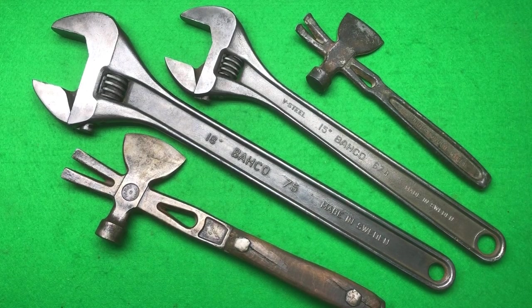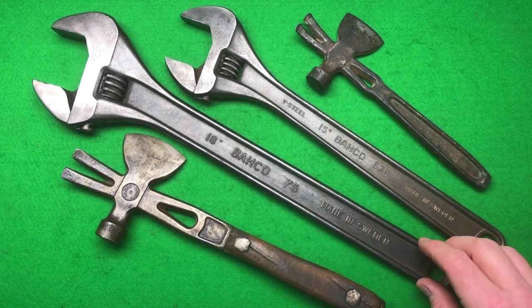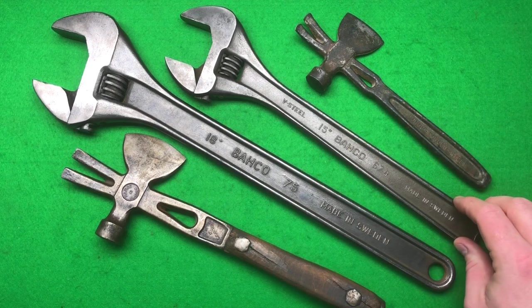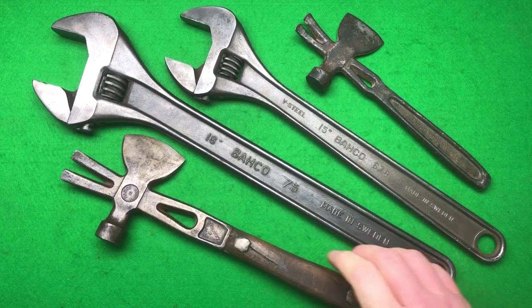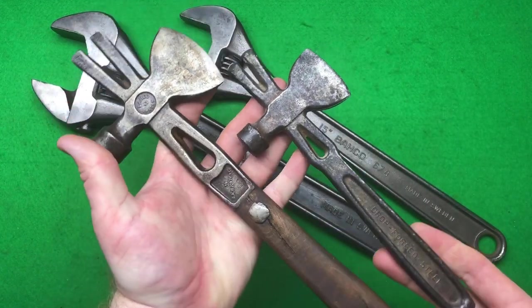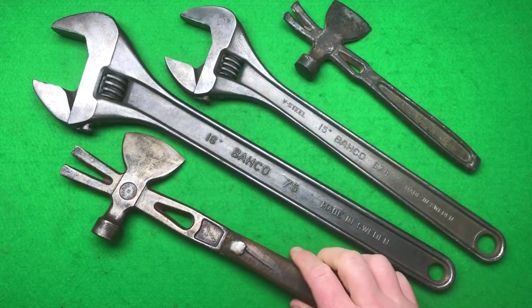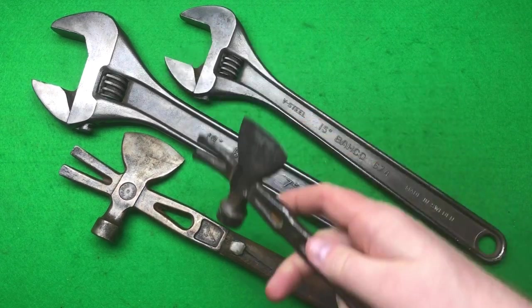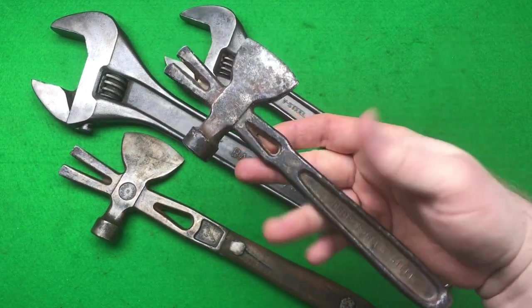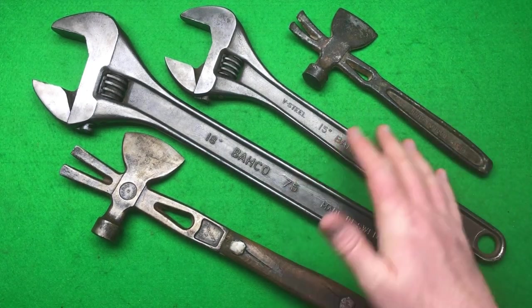Some absolutely amazing tools here — these two I think are from the 1930s, this one's probably from the 50s, and this one's probably from the 70s or 80s. Four very nice Bahco tools, super cool. But these two crate tools are something really special and they'll be a centerpiece in my Bahco wall display — really looking forward to getting those up. Put in the description which item you think is the coolest. For me, no doubt it's this one — it's rare, very, very rare.